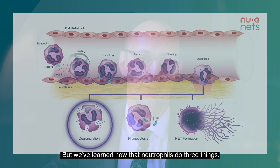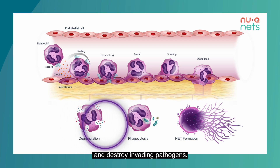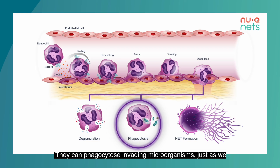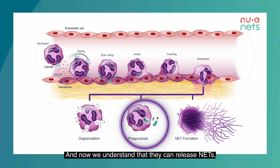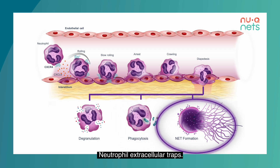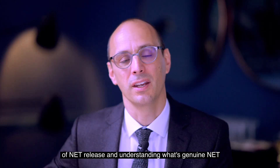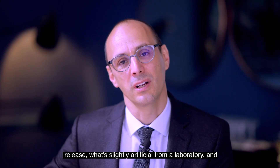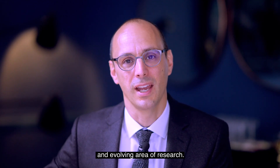We've learned now that neutrophils do three things. They can degranulate and release toxic molecules and reactive oxygen species to damage and destroy invading pathogens. They can phagocytose invading microorganisms, as we just showed. And now we understand that they can release NETs — neutrophil extracellular traps. NETs were only discovered in 2004. They were initially very controversial, but now it's well established that NETs are released. We think there are at least three patterns of NET release, and understanding what's genuine NET release versus laboratory artifact and what represents true disease is a really fascinating and evolving area of research.